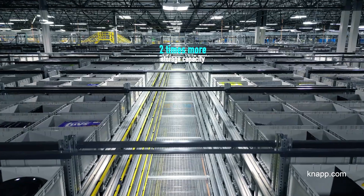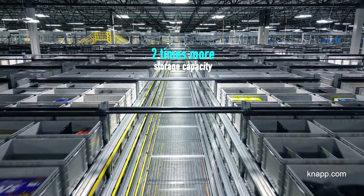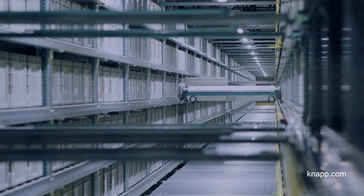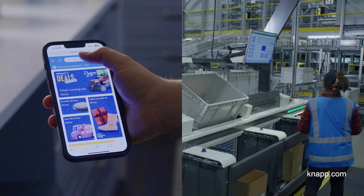The Next Generation Fulfillment Centers deliver two times the storage capacity within each of the nodes that we've deployed the technology, delivering the assortment that our customers want.